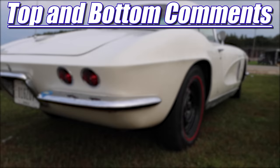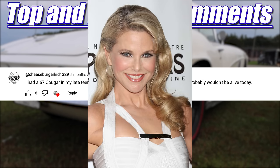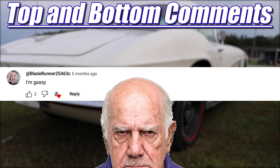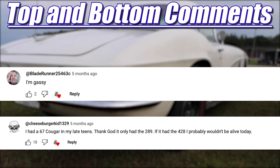Welcome to another episode of Top and Bottom Comments. The top comment from the last video comes from cheeseburgerkid1329, who states: 'I had a 67 Cougar in my late teens. Thank God it only had a 289 — if it had the 428, I probably wouldn't be alive today.' The bottom comment comes from bladerunner25463C stating: 'I'm gassy.' In my case, we didn't talk about our flatulence openly — we held it in until we exploded, and we liked it. Want to be part of a future Top and Bottom Comments? Leave a comment — that's kind of how it works.